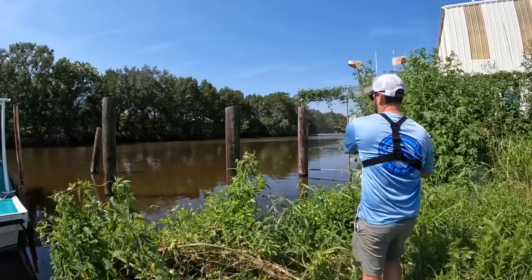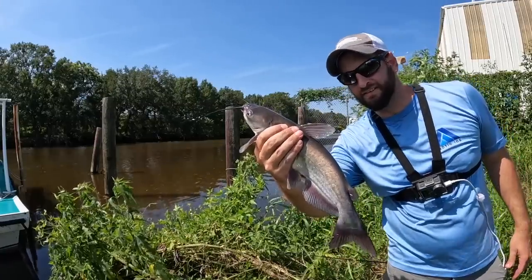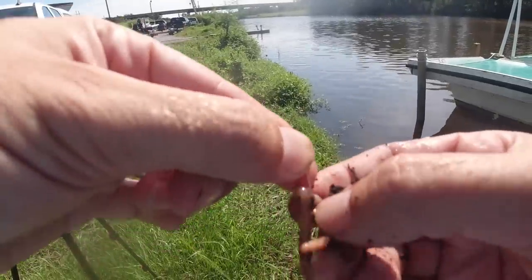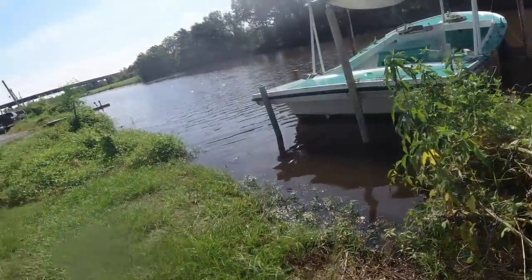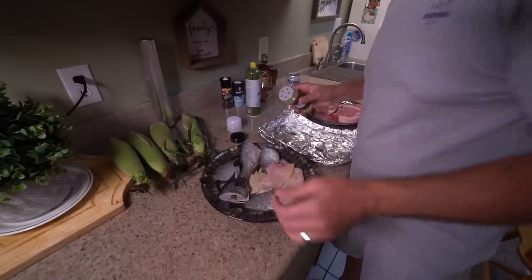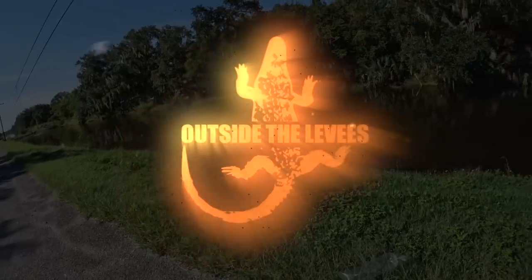Welcome back to Outside the Levees, where the levees end the fun begins. In this video I tried my hand at bank fishing — it took me a while to find a bite, and I wound up finding an invasive species called the Rio Grande cichlid. Then I went to my brother-in-law's to cook them up on the grill.